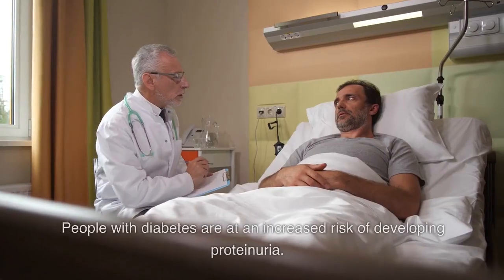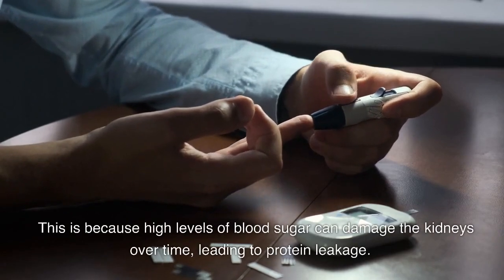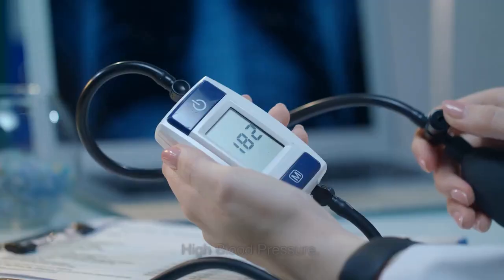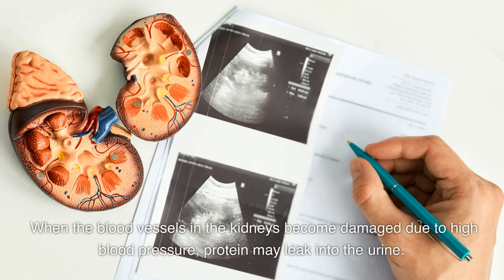Diabetes. People with diabetes are at an increased risk of developing proteinuria. This is because high levels of blood sugar can damage the kidneys over time, leading to protein leakage. High blood pressure can also cause proteinuria. When the blood vessels in the kidneys become damaged due to high blood pressure, protein may leak into the urine.